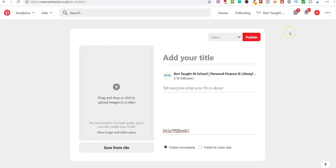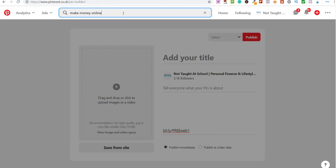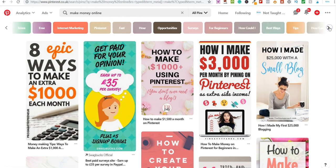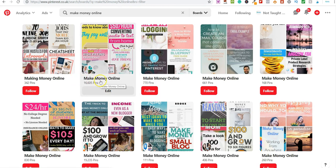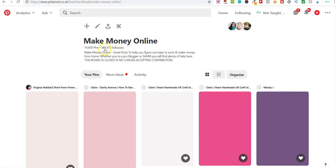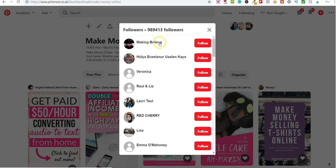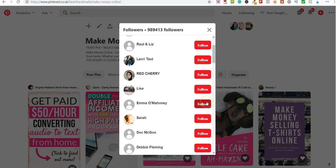There's another method on Pinterest where you go and follow people in a similar niche. For example, searching 'make money online' and looking at boards — this one here, 'Make Money Online,' has 16,000 pins and nearly a million followers. If you start following those people, they get a notification and come over to your profile, where you have a link. You get a lot of traffic from this simple method of following people on Pinterest.